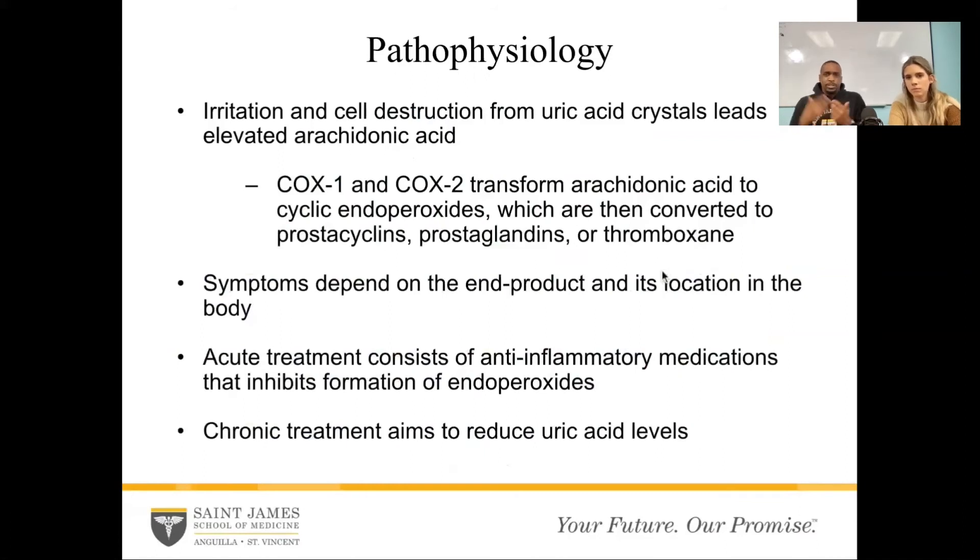So when uric acid deposits into the joint space, there is irritation and cell destruction, which leads to elevated arachidonic acid. Cyclooxygenase 1 and 2 transforms it into cyclic endoperoxides, which are then converted into prostacyclins, prostaglandins, and thromboxanes. Depending on where this occurs and what the product is will determine the symptoms. For example, thromboxane has to deal with platelet aggregation, so high levels of thromboxane in the blood can lead to more clot formation. So when we're talking about gout and we want to treat gout, we have to think about an acute phase and a chronic phase. In the acute phase of treating gout, we always try to reduce the inflammation. The crystals are already there, neutrophils are already there dumping all these cytokines, responding to all the arachidonic acid being produced. We try to reduce the inflammation, which helps bring pain relief because then the body will clear out the rest of the acid.